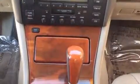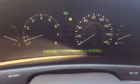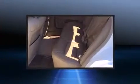Audio features include an AM/FM radio, a cassette player, and seven speakers, enhancing the audio experience throughout the interior.